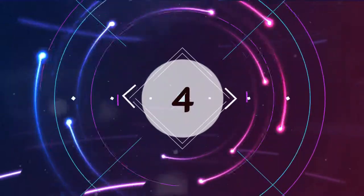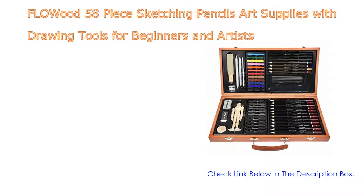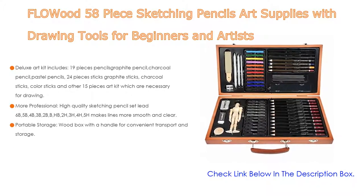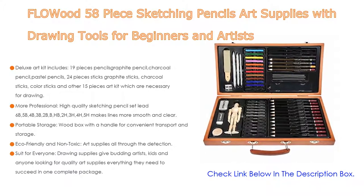Number 4. Based on user ratings, the Flowood 58-piece sketching pencils art supplies with drawing tools for beginners and artists comes in at number 4 on our list. It has many features as well.